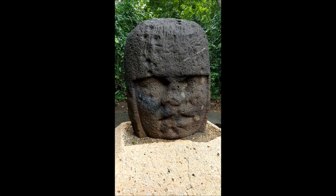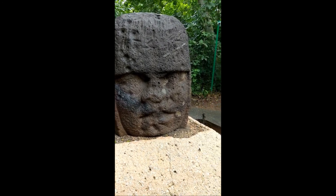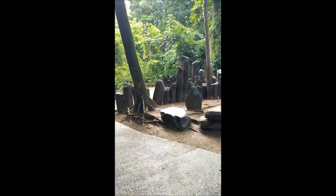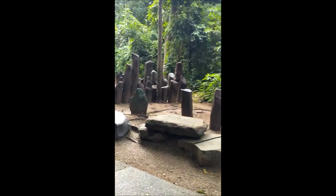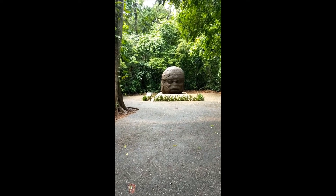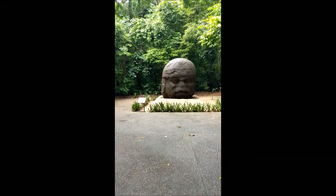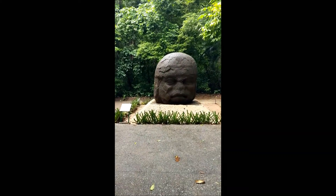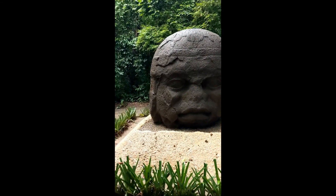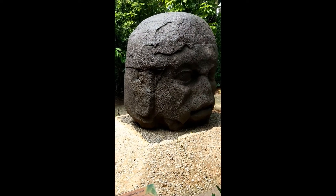I'm starting here with the head of the young warrior. This is what I've come to see all this way, and it stands much taller than me. There's also a tomb down here, but this place is full of mosquitoes. One of the huge Olmec heads that I came to see — it's absolutely beautiful. Can you imagine being the first person seeing this for over 2,000 years? It is a thing of great splendour.